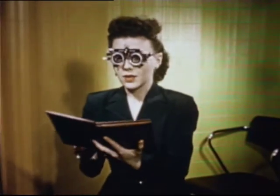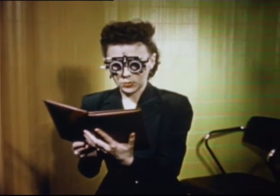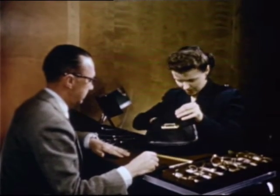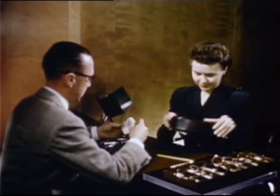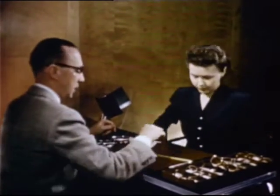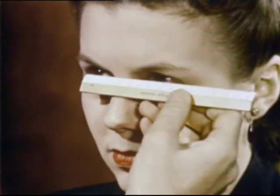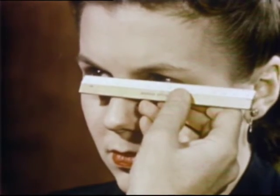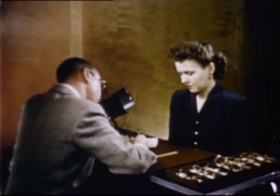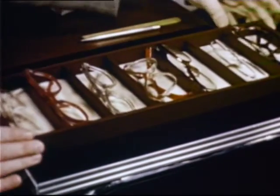Our thanks to all the professional men and women of vision everywhere, to whom we are indebted for the precision and trustworthiness of a modern eye and eyesight examination. Our thanks also to the technician who interprets with the utmost accuracy the findings of our examiner. His job is to take facial measurements to determine the proper size of our lenses. He must see that the lenses are properly centered and angled.